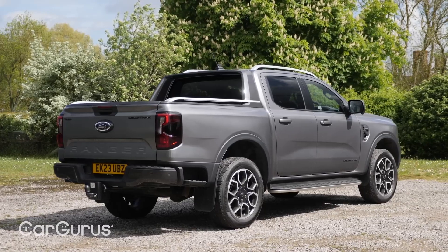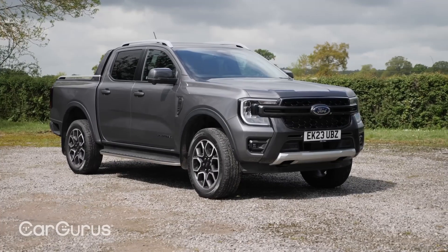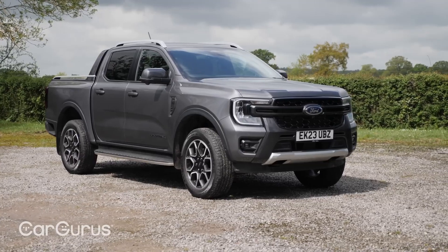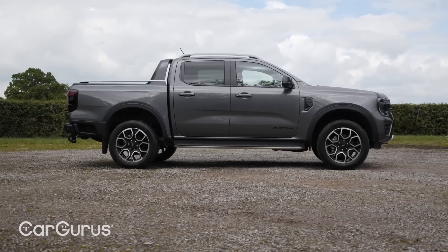There are three cab styles and two bed lengths available, as well as a variety of engine options, including a turbocharged four-cylinder and a turbocharged EcoBoost four-cylinder engine.